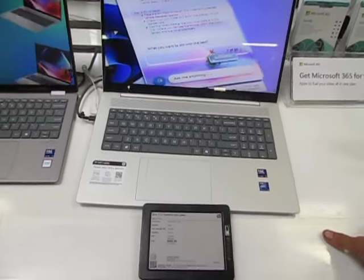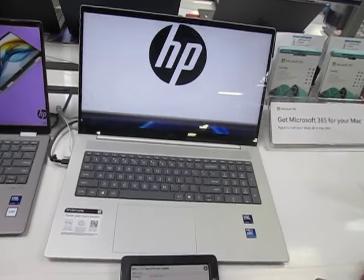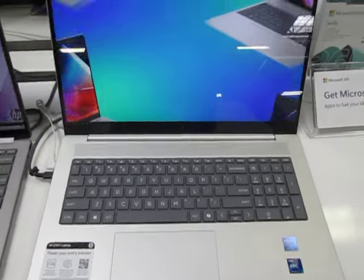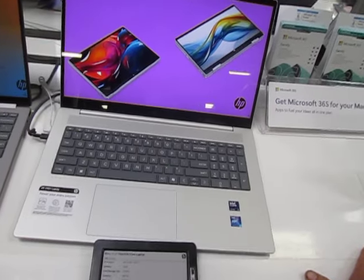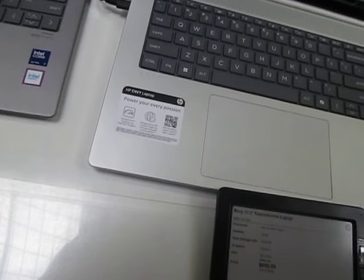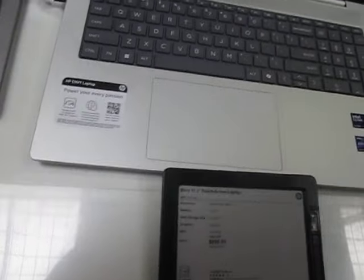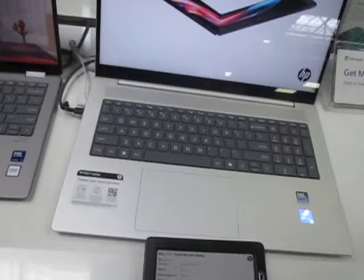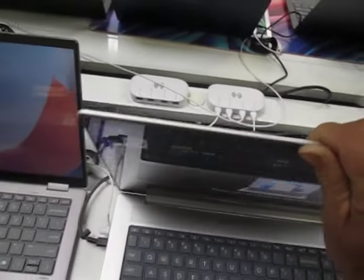What do you guys think? Is that a good price? I paid $1,600 for a very similar computer four years ago. So, do I buy it or not? I wish I had the full model number on this thing.